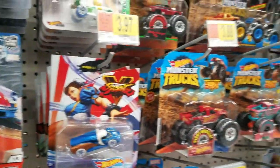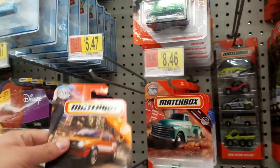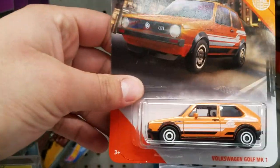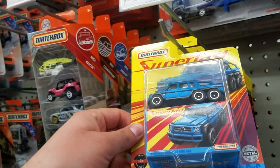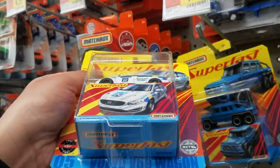I'll be taking those. Also saw some of the Matchbox — this Volkswagen Golf looks pretty cool. They've got the Super Fast ones, and here's the Mercedes-Benz, and they've got the Volvo.